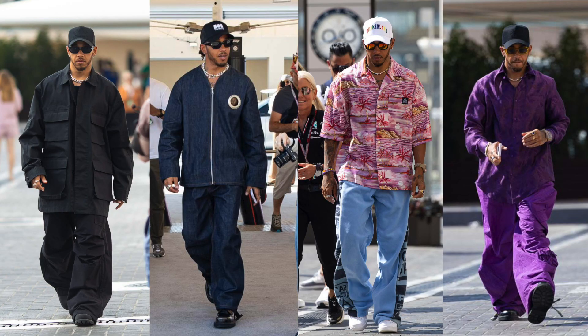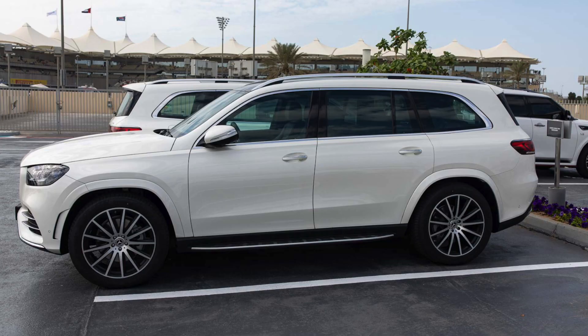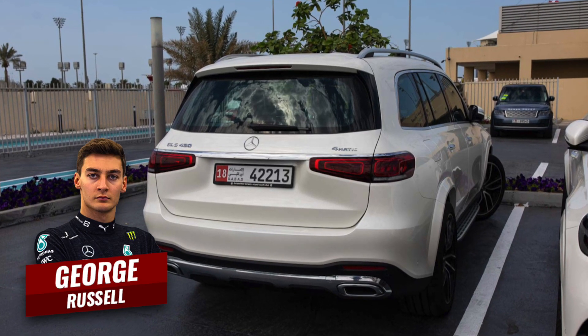Lewis Hamilton wore four different outfits across the four consecutive days of the Abu Dhabi Grand Prix — always a stylish trendsetter. His choice of vehicle was a white GLS 450 4MATIC. And just like the McLaren drivers, his teammate George Russell was in the exact same car.